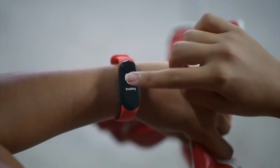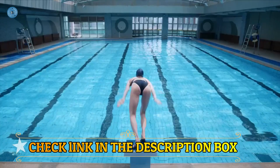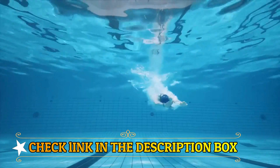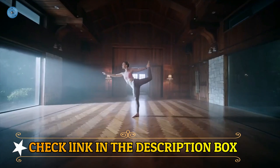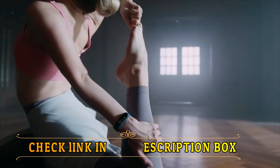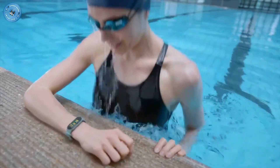This model also allows you to practice water sports. With a resistance capacity of 5 ATM, although diving is not recommended, you can use it for sports practices such as swimming. This model also lets you know the state of your sleep thanks to its sleep monitor, which will detect when you have entered the REM phase and for how long.